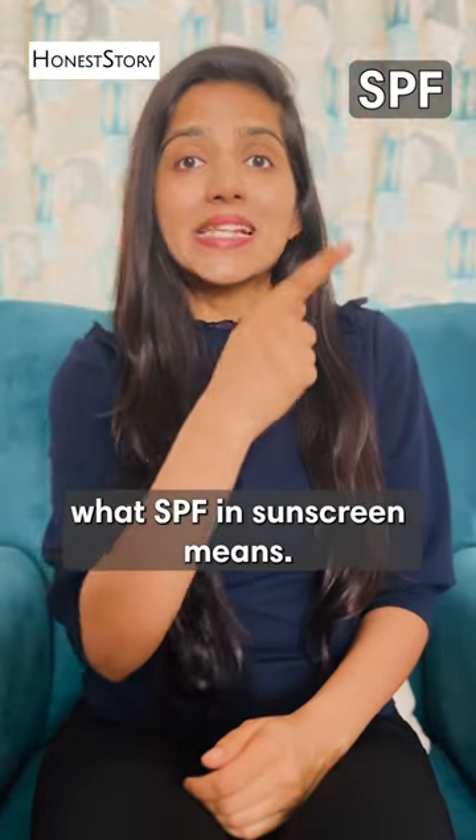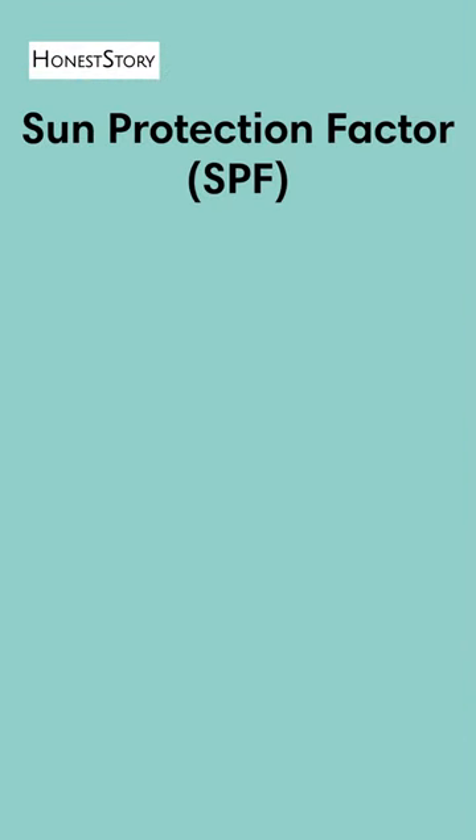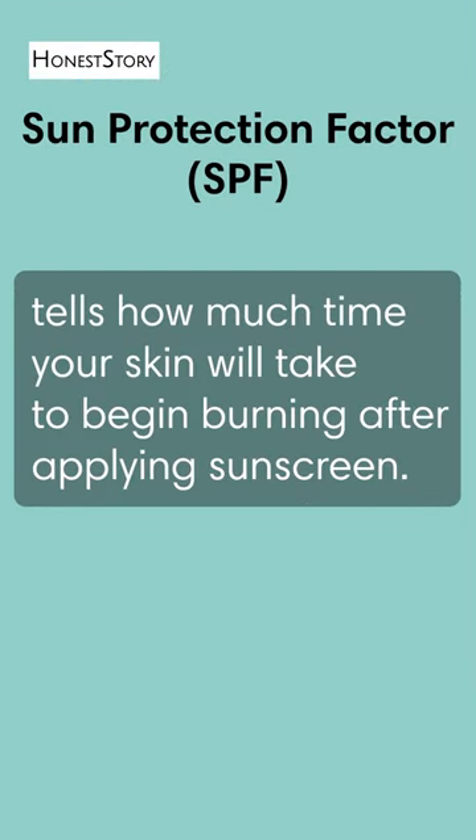Are you sure you know what SPF in sunscreen means? If not, then watch this video. SPF tells how much time your skin will take to begin burning after applying sunscreen.